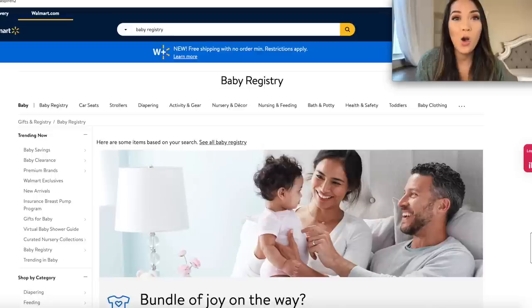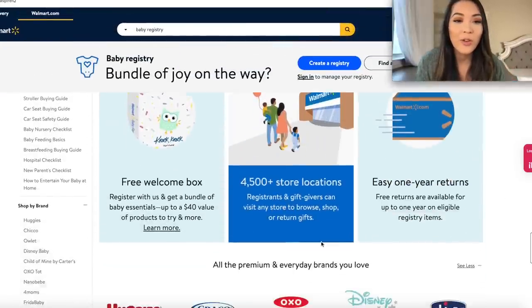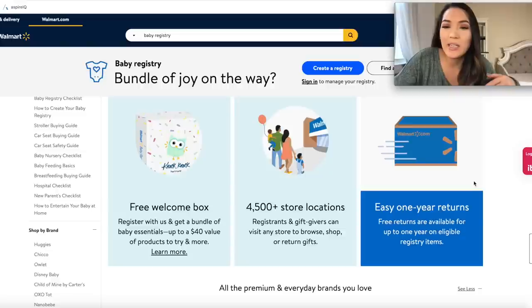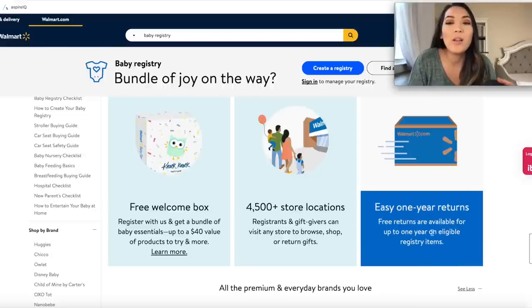The next registry is the Walmart baby registry. This is the last registry site that gives you a fully free freebie bag just for signing up. It used to be difficult to get your free welcome box but they've actually made it really easy now — it used to be a whole separate site but they consolidated it to make it easy. They also say they have easy one-year returns, which is a really generous return window, though it notes it applies to eligible registry items. The regular Walmart return policy is anywhere from 14 to 90 days, so just be cautious about eligibility.